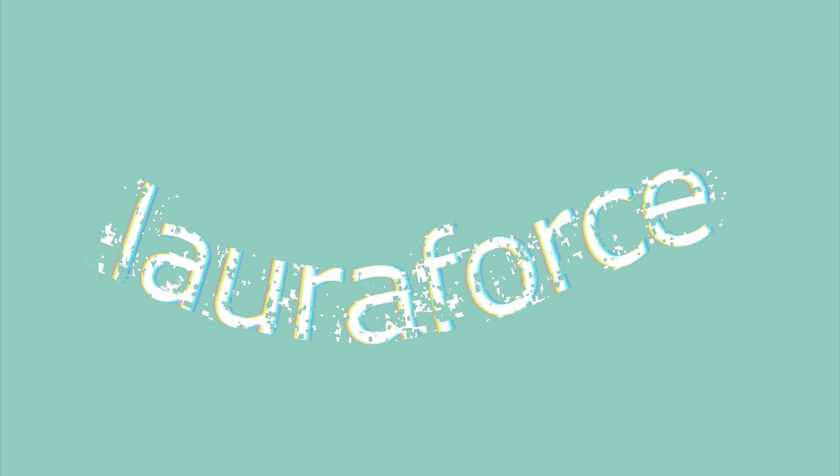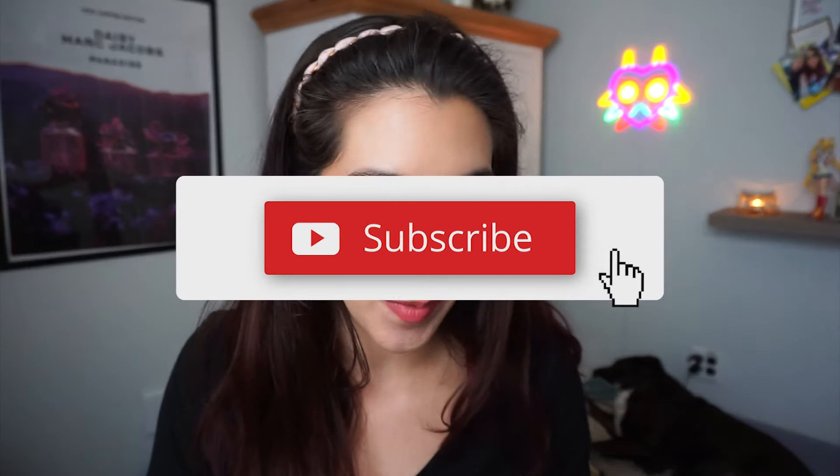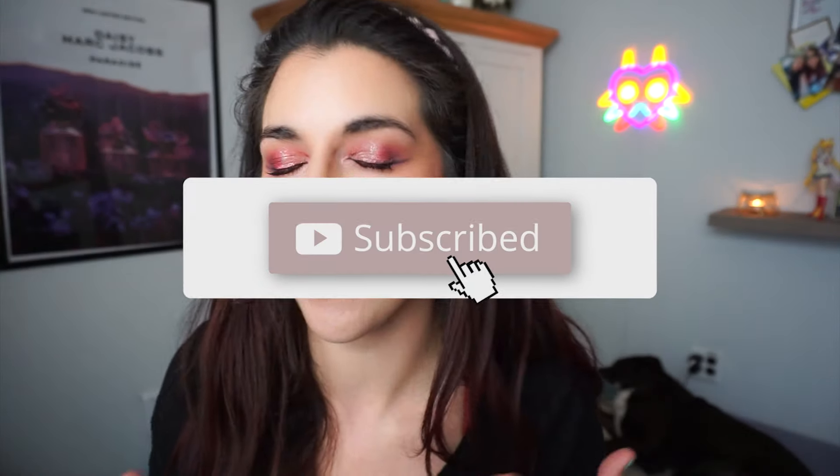Hey cutie, welcome back, or welcome to my channel if you're new. My name is Laura. Today we are going to be talking about all things Valentine's palette related. I'm really excited about this video, and it's basically palettes you may already own — that's kind of the general theme.